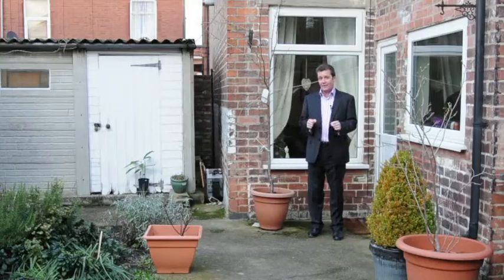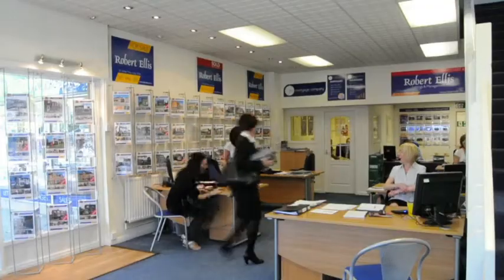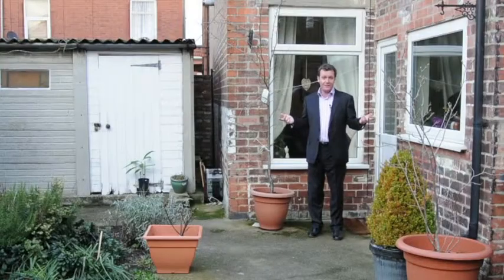So if you want to come have a look, get in touch with Robert Ellis at the Long Eaton branch and come have a look around this great house.